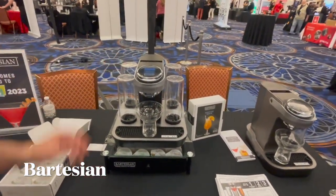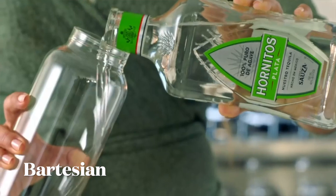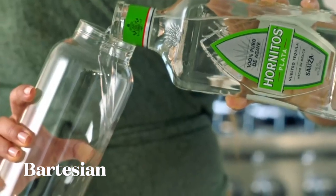I met up with Neil McVicker at the Bartesian booth. Bartesian is a really cool machine — essentially it's a cocktail maker. It has four glass bottles that you keep stocked with the brands of your choice: vodka, whiskey, tequila, rum, what have you.